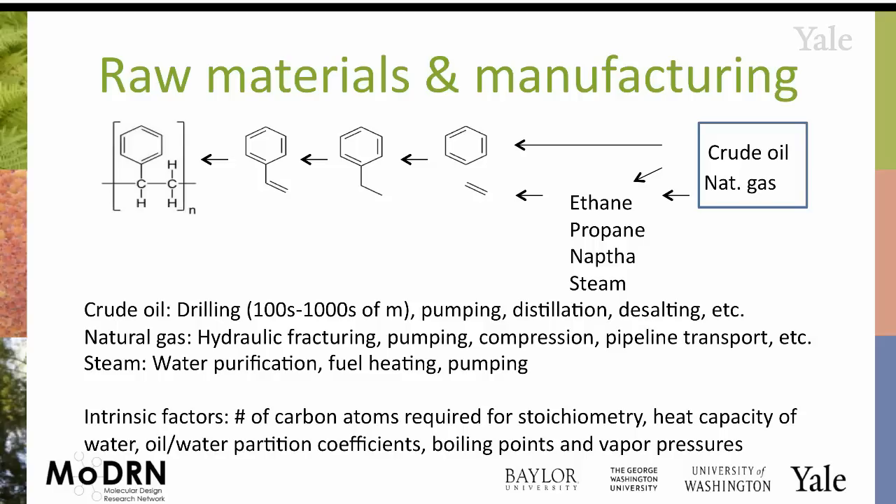Even something relatively low on the chemical food chain, like polystyrene, has gone through a pretty extensive set of technologies — pumping, distillation, compression, and purification steps. We have to think about what is intrinsic to the molecule versus what is just technological. Intrinsic factors you can't get around include the number of carbon atoms being incorporated, which is absolute; the heat capacity of water, relevant if you're heating or cooling steam or water; the separation of oil-water phases; and the boiling points and vapor pressures involved in separating compounds.